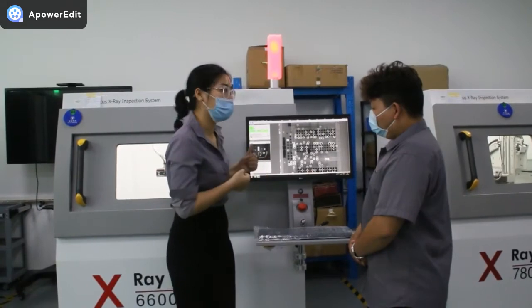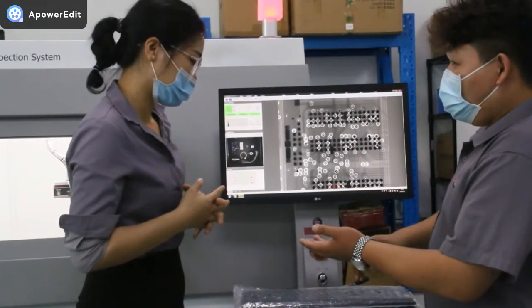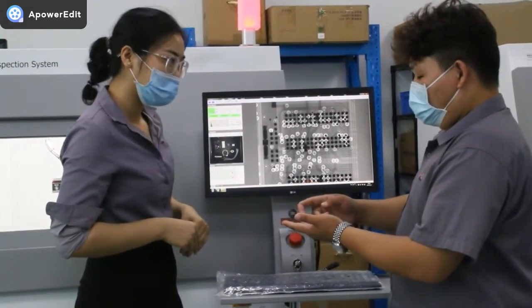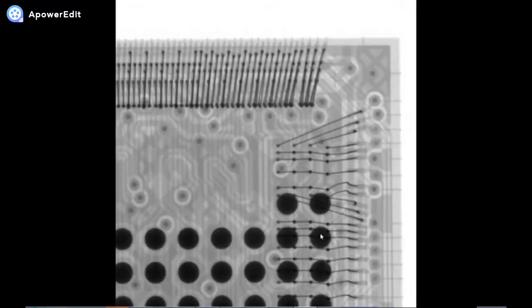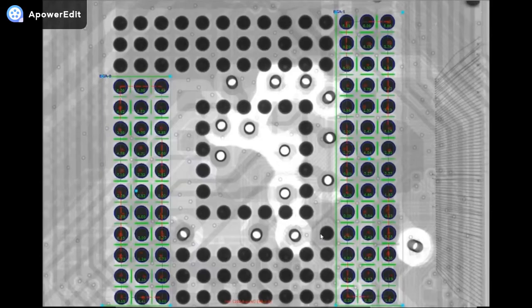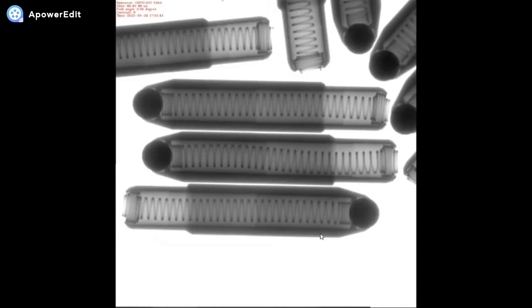I bet you have many customers. Surely — we are proud to work with leading EMS companies including Foxconn, Flextronics, Huawei, and others. Here you can see the sample images we tested for clients. They are very satisfied with our machine's performance and are planning to deploy more machines to every factory they own.